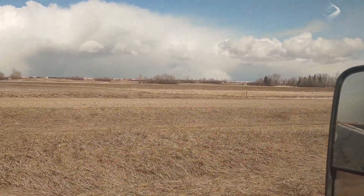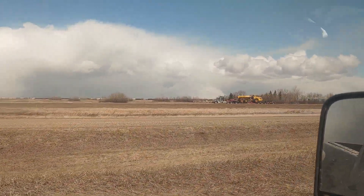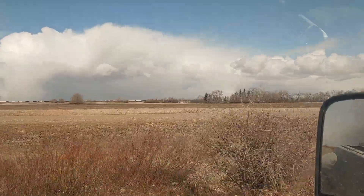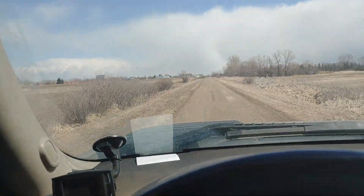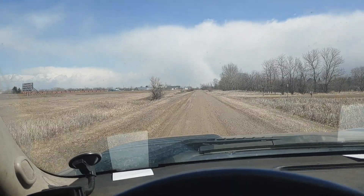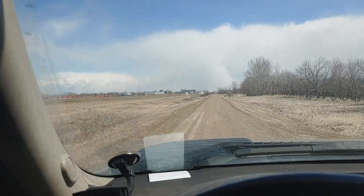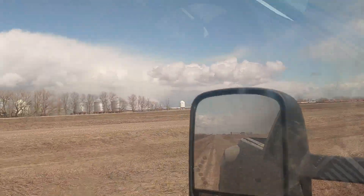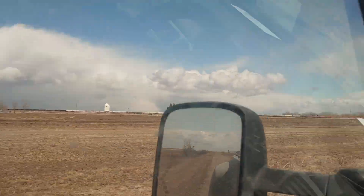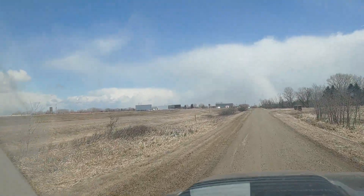It'd be so easy just to jump that ditch and be right into Canada. That big rig moving right there is in Canada. As I go down the dirt road we're gonna get closer and closer to the blacktop in Canada — kind of right by the border. Those grain bins and that farm, that's Canada.